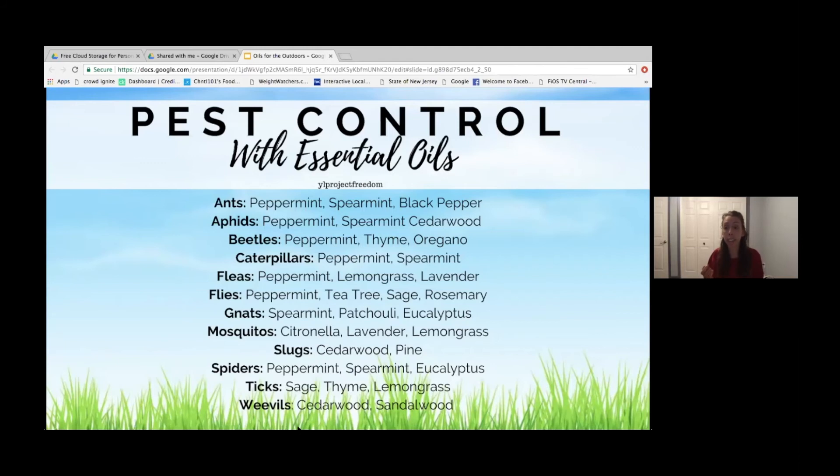Thieves has clove, lemon, cinnamon, eucalyptus, and rosemary. So even if you have those oils individually, you can still use them for the same targeted reasons. If you're looking for essential oils to help alleviate bug bites and stings — as a gardener it's almost inevitable — you can rub some on your hands so the bugs stay away. The bugs just don't want to go near it — they literally don't know where to go.